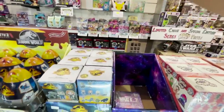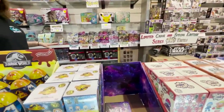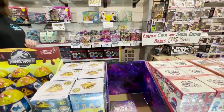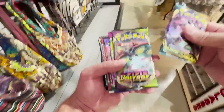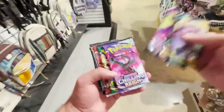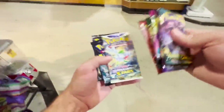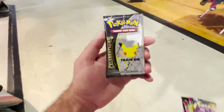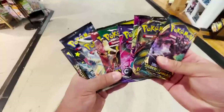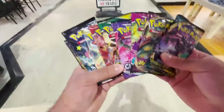I think what I want to do is grab one pack from each box. I'll grab a Celebrations — let's do it. All right guys, so we grabbed one of every pack, but this was super expensive — like $111 just for these packs. The Shining Fates alone was $14 and the Celebrations was $17. We're gonna open these up — definitely spent way too much but it's all good.